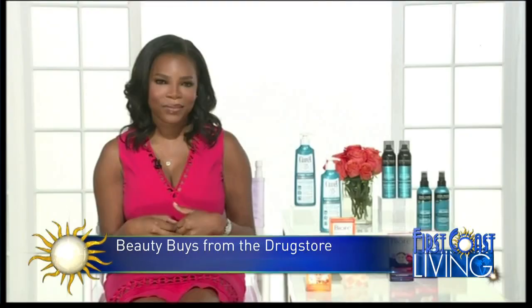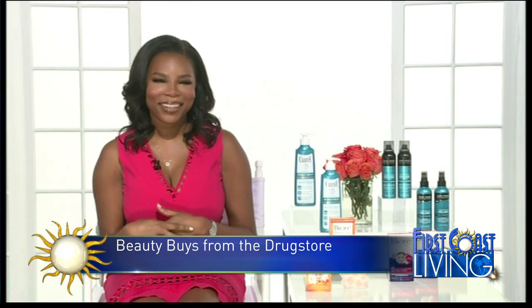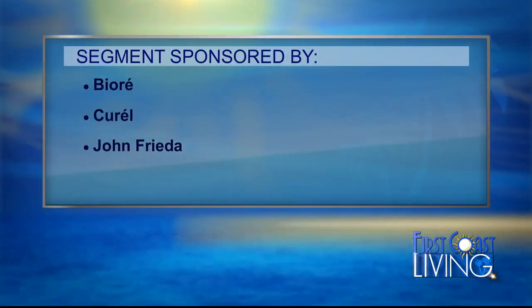All great buys and all really good information. Thanks for joining us. Thank you for having me. We'd like to thank Biore, Curell, and John Frieda for making that segment possible.